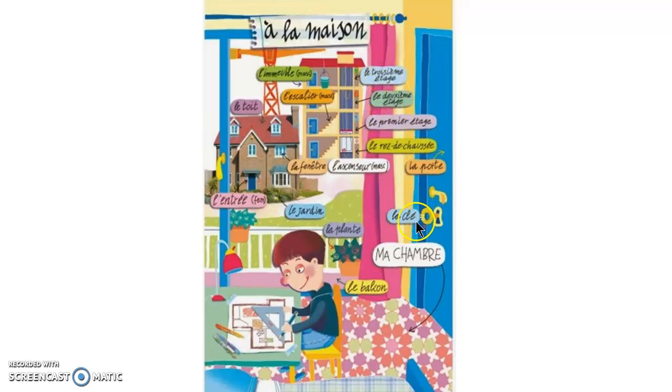La porte is the door. La clé is the key. La plante, we've seen just a moment ago. Et le balcon, I think we've seen already. Et il est dans sa chambre — he's in his room. Excellent. Merci de votre attention. Let me know if you have any questions. Thanks for listening.